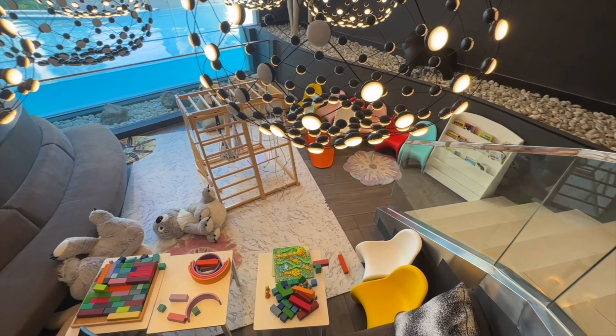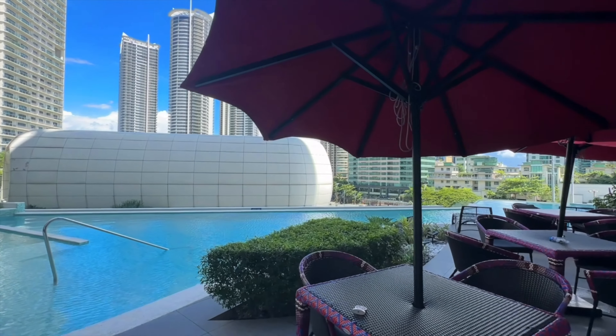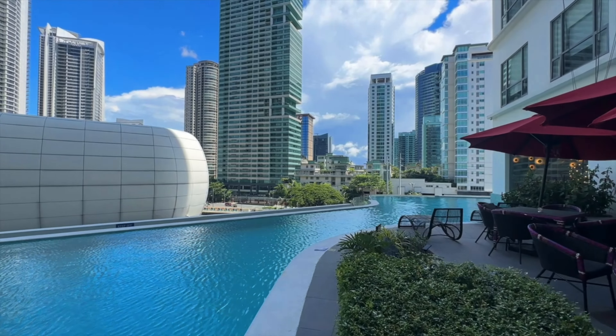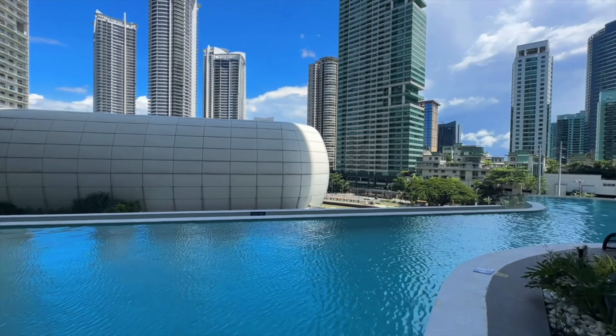Sa 6th floor naman, nandun ang kanilang Tempus Restaurant, nandun rin ang kids area or play area. And then ang kanilang swimming pool — yung kanilang swimming pool is medyo maliit. Siguro sooner or later magkakaroon sila ng maraming customers. But the view — and it's kind of an infinity pool actually, tanaw mo yung river. Maganding lugar for picture taking, ingat lang maliit kaya pag dumami yung customer nila, for sure magiging crowded doon sa area.